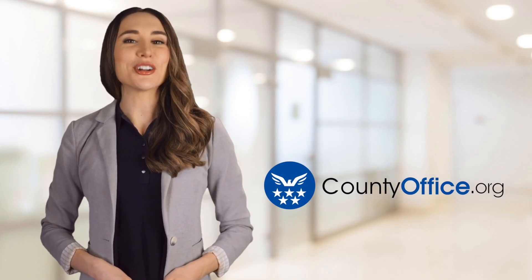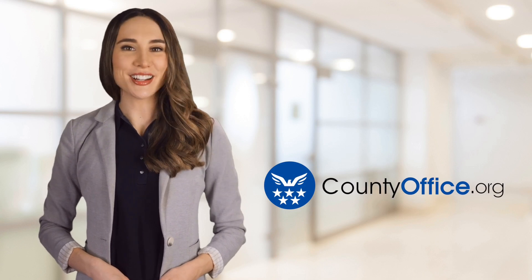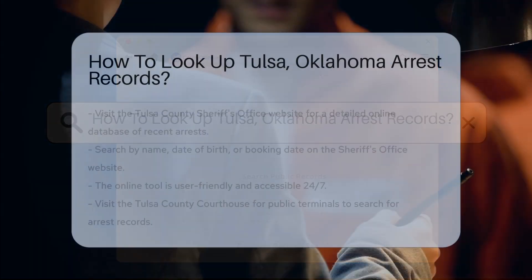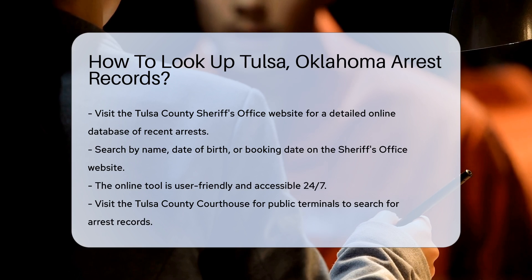Welcome to County Office, your ultimate guide to local government services and public records. Let's get started. How to look up Tulsa, Oklahoma arrest records. Looking up arrest records in Tulsa, Oklahoma can be straightforward if you know where to start.